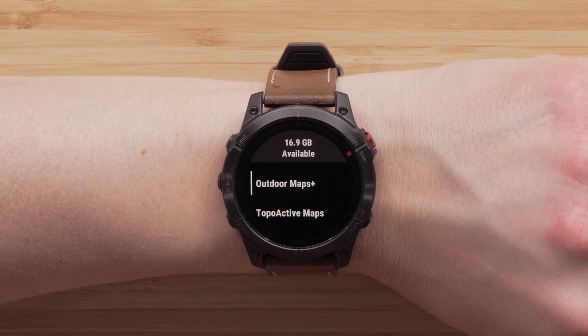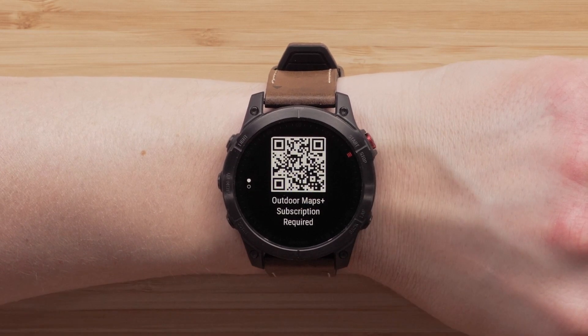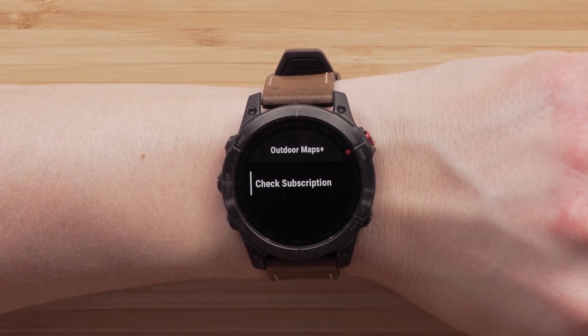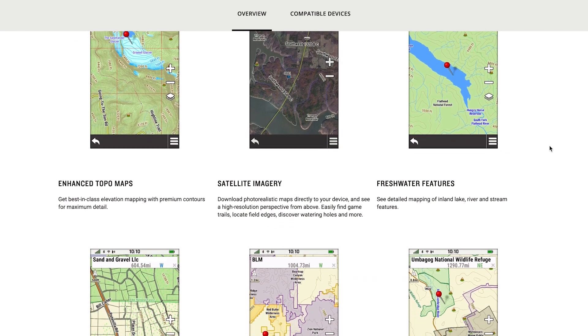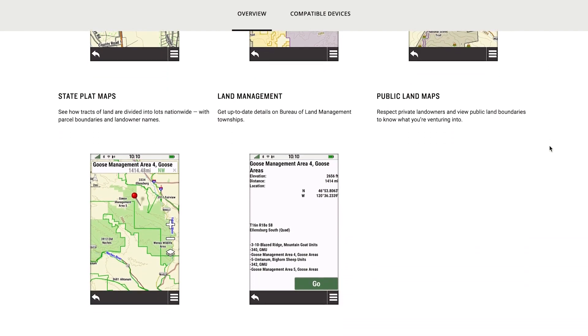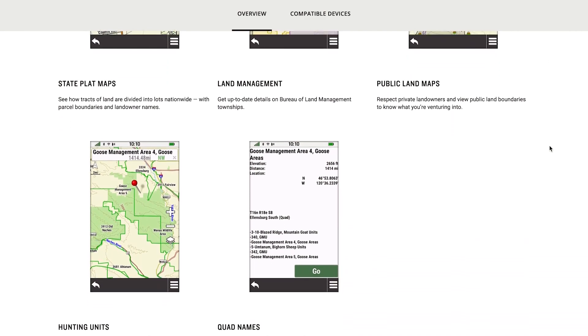The last app addition is support for Outdoor Maps Plus. With an Outdoor Maps Plus subscription, you'll be able to access a wide variety of premium mapping content that is regularly updated and delivered directly to your compatible Garmin device via Wi-Fi connectivity. This premium map data is collected from multiple sources, providing full coverage of all 50 US states. The full collection contains premium elevation contours as well as landowner names and boundaries for public and private land types, including the Bureau of Land Management, National Wildlife Refuge, National Parks, State Parks, Wildlife Management Areas, and more. See our Purchasing Outdoor Maps Plus video to get started.